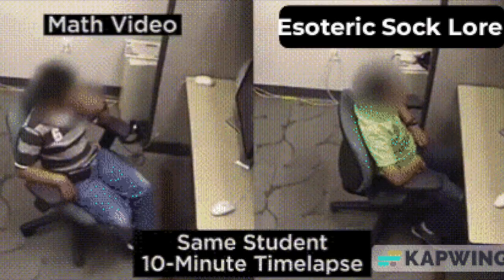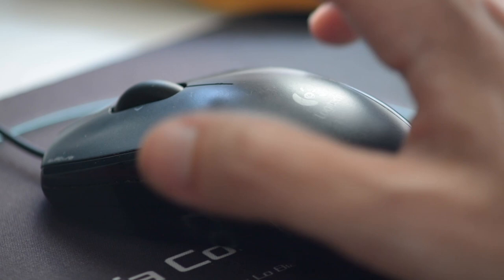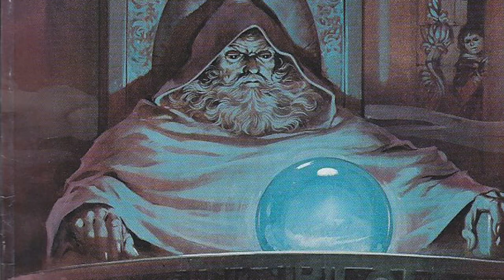Have you ever wondered what the oldest socks in the world are? You probably haven't, but I have. Since you're almost certainly wearing some right now and you've clicked on this video, why not find out? I bet none of your friends know — maybe you can impress them with your knowledge of esoteric sock lore.